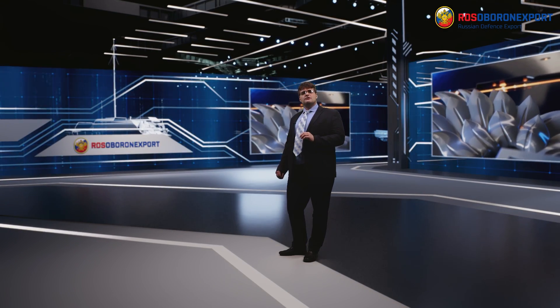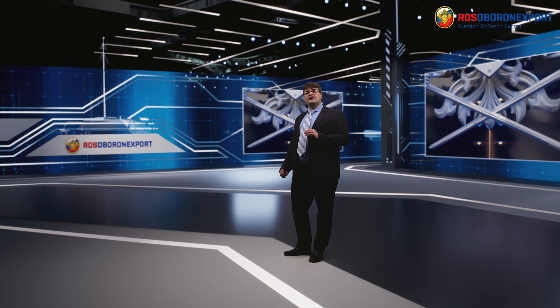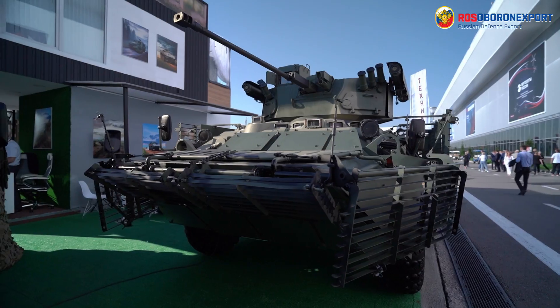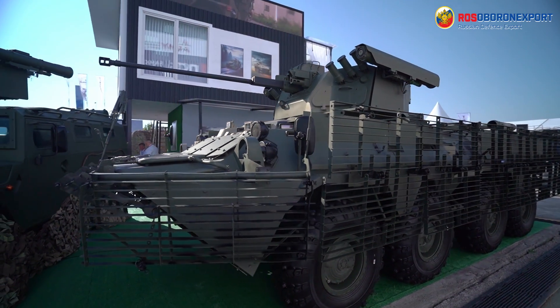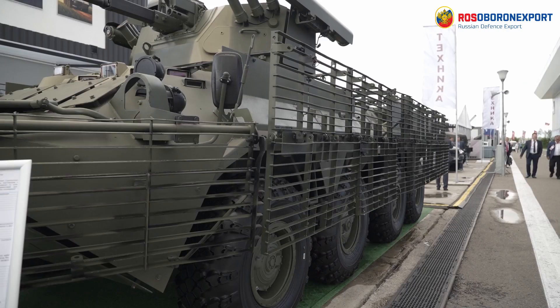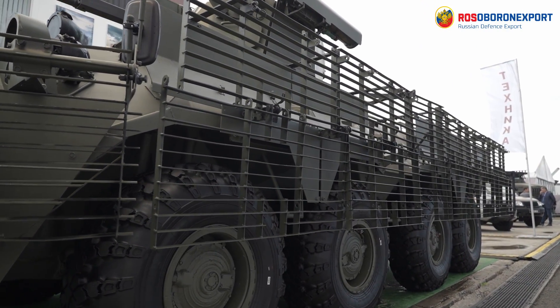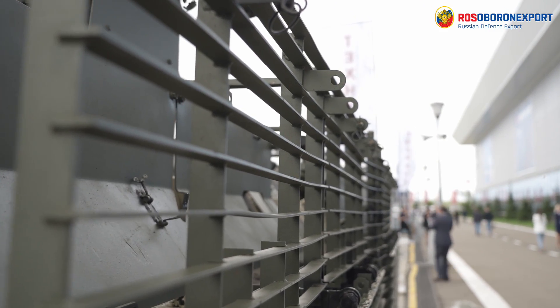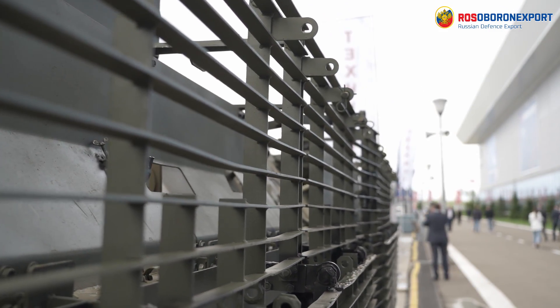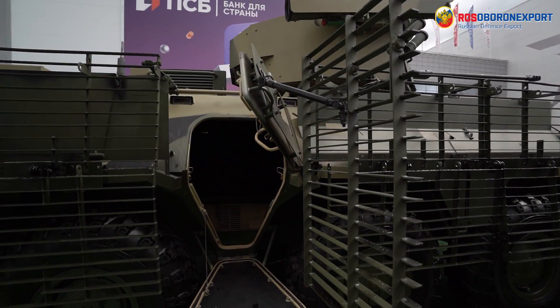Modern armored vehicles require up-to-date subsystems that dramatically increase the effectiveness of the whole platform. According to recent trends in the development of ground hardware, protection is among the most demanded points. To this end, manned turrets are sometimes replaced with unmanned, remotely-operated weapon stations that allow the crew to conduct any targeting and target engagement processes from the main compartment of the vehicle.